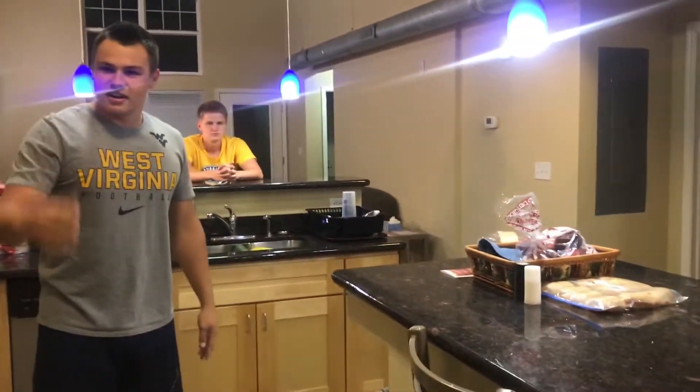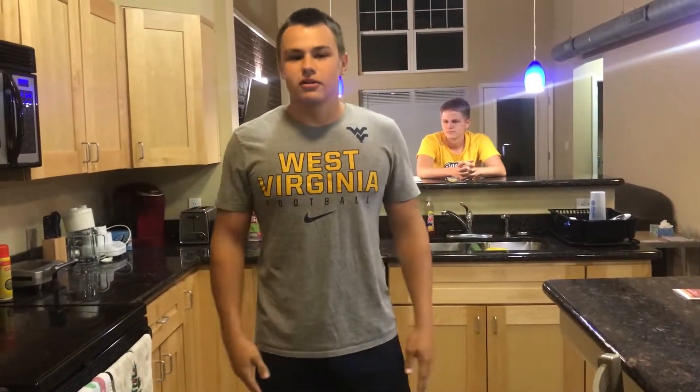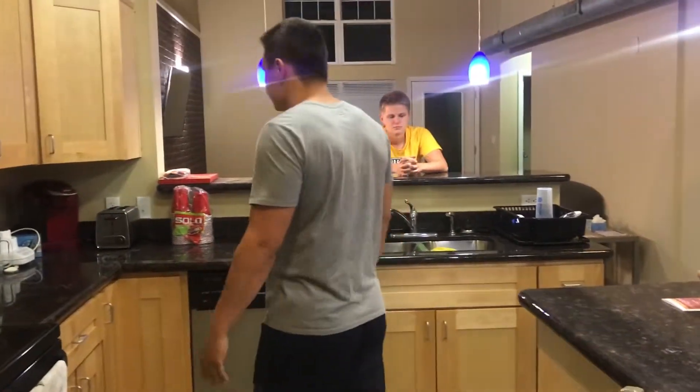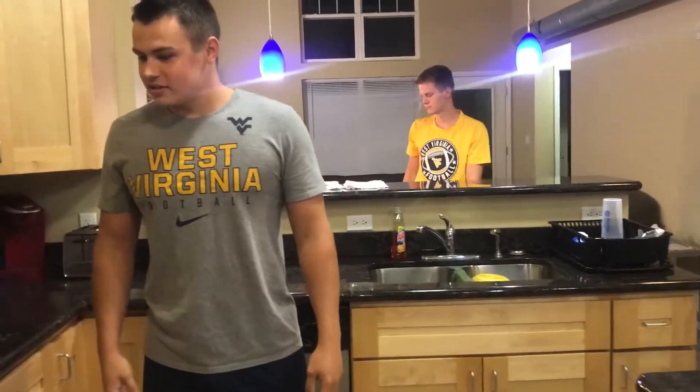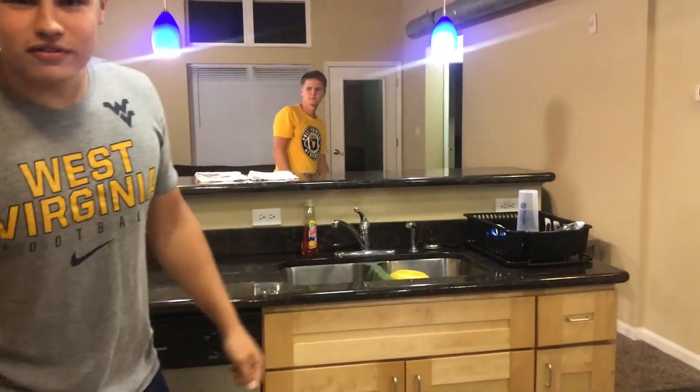Got some snacks, got a nice fridge. If you guys have any quick recipes — like crock pot recipes or anything quick to whip up — drop it in the comments below, we'd love to know. But other than that, just your basic college kitchen, not much to it. So let's work our way to the living room.